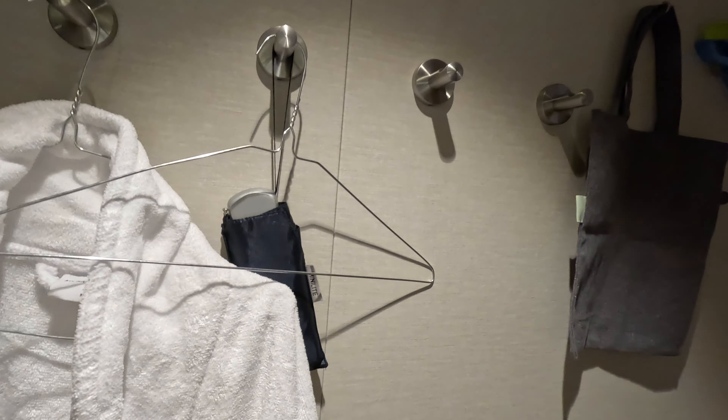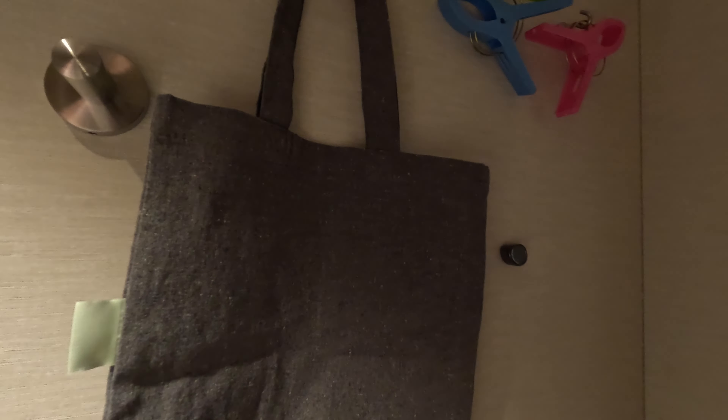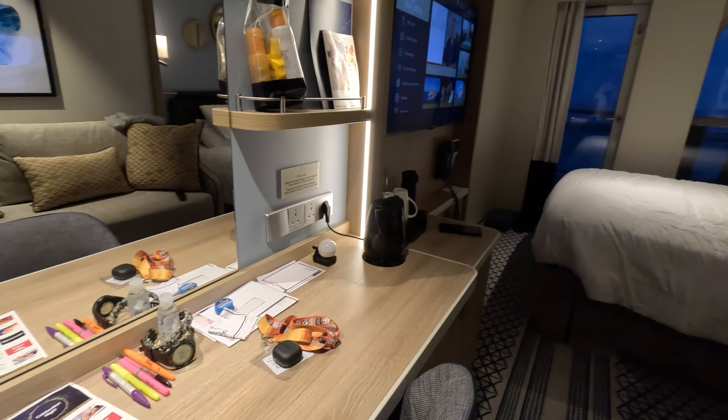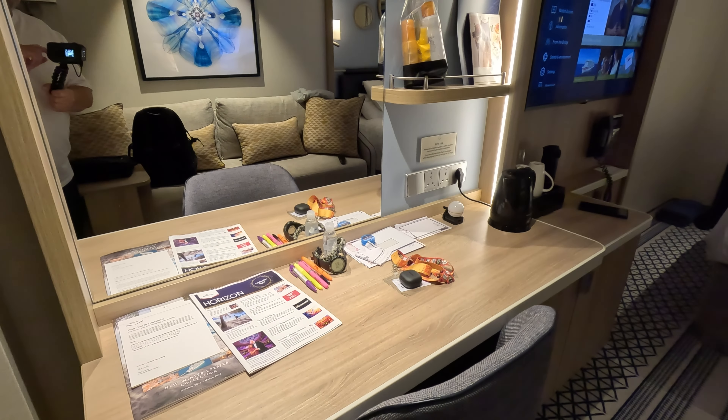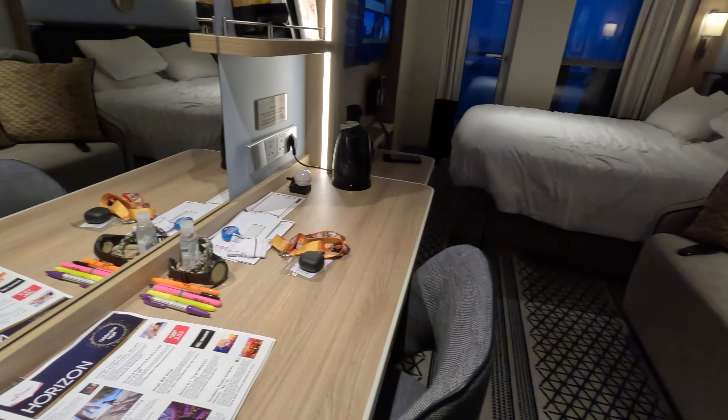You get four hooks in this cabin. I've got my own magnets out — a lot of people take magnets to just hang stuff up. This is going to be a lived-in tour, so I've got my stuff out, bits and pieces, including yesterday's Horizon.